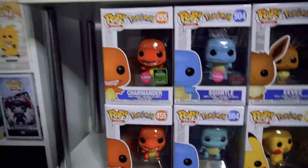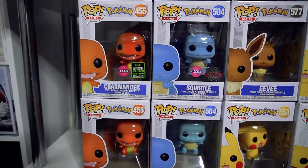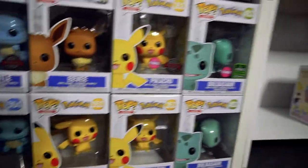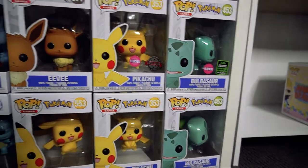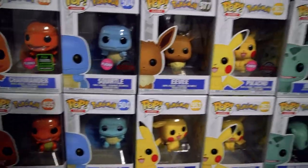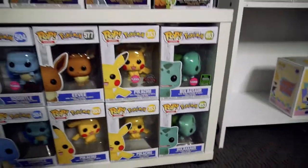The next level down is my Pokemon shelf. You've got Charmanders, Squirtles, Eevees, Pikachus and Bulbasaur. I'm really keen on the new Pokemon line coming out with Cubone. And I'm not quite sure why they did Rattata as a pop, but I'll take it.